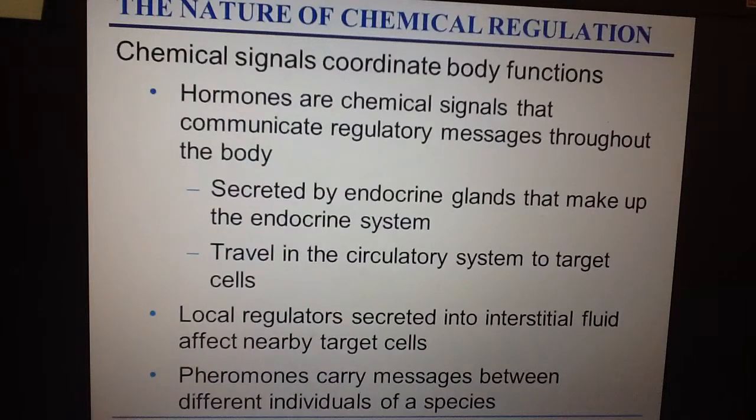There are different types of communication using chemical signals — local and long-distance. Local signals involve one cell releasing a signal that diffuses through the fluid between cells to target a nearby neighboring cell. There are also chemical signals released into the environment, such as pheromones, which are used to attract mates in certain species of animals.